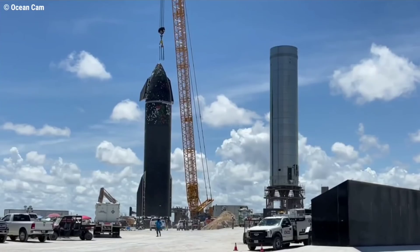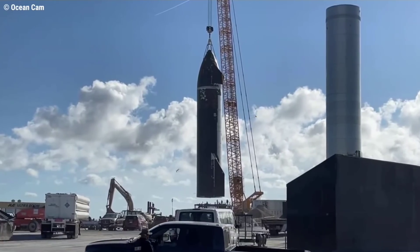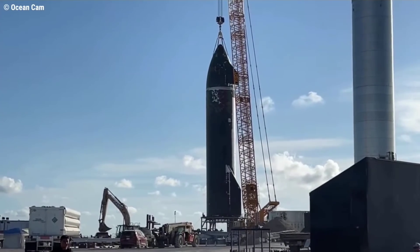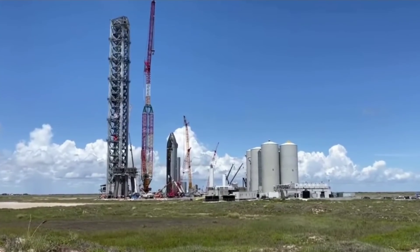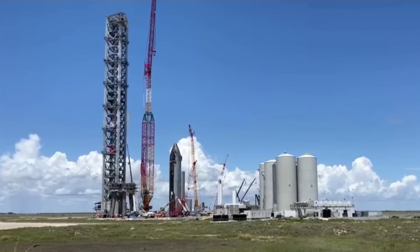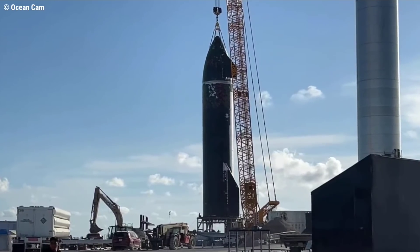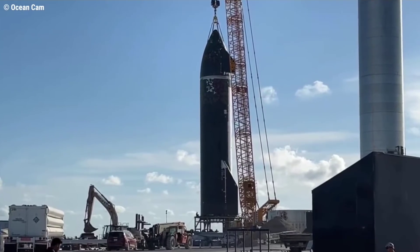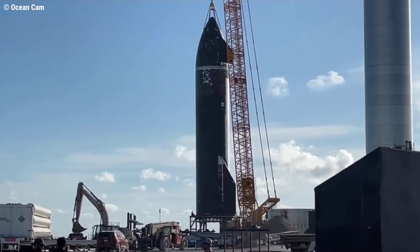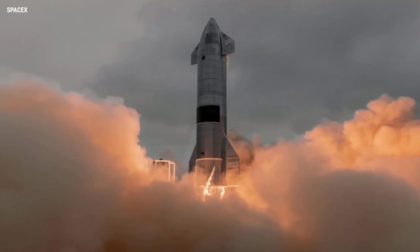Elon Musk says that SpaceX's first completed Starship rocket could be ready for its orbital launch debut just a few weeks from now, far sooner than most expected. Several days after SpaceX's first orbital-class Starship prototype took a second trip to a nearby launch site, the rocket is on its way to one of two suborbital launch mounts. Once installed on the steel structure, Starship prototype 20 will finally be ready for, at minimum, two crucial tests: a cryogenic proof and static fire.